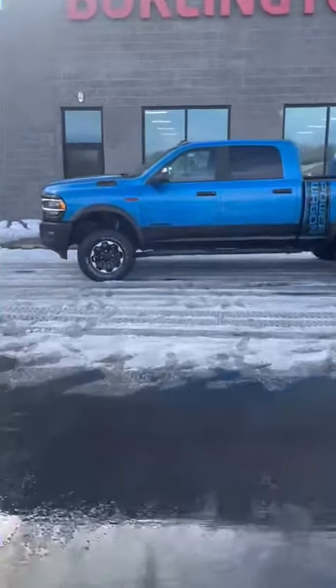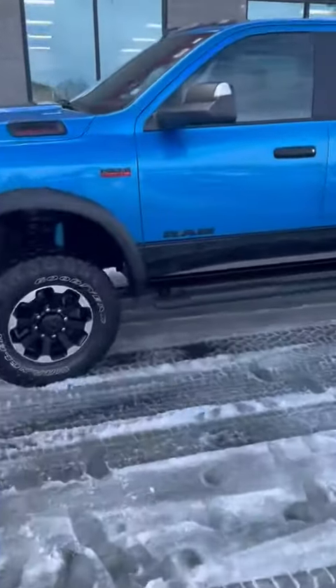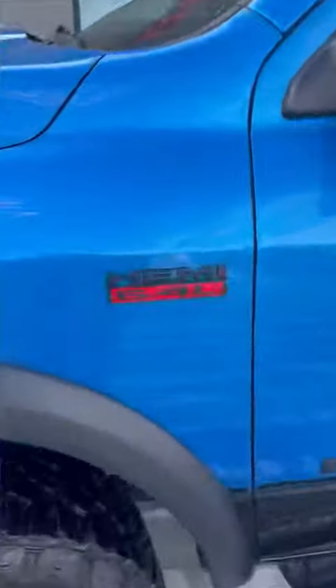Hey guys, I'm back here with another beauty. You see it — Ram 2500 Power Wagon, and it's got that Hemi 6.4 liter engine in it for you.